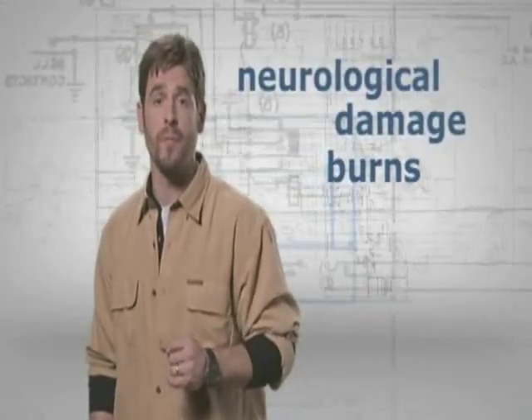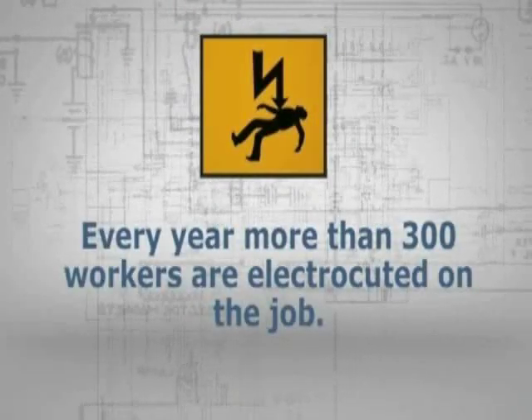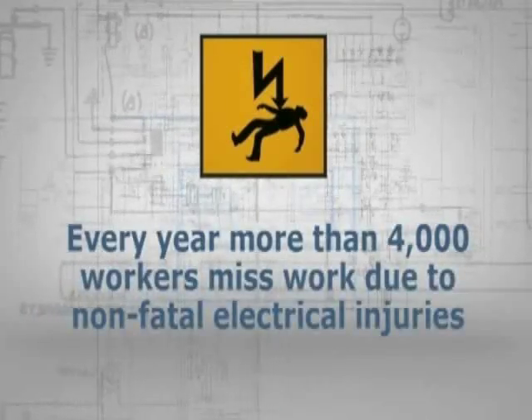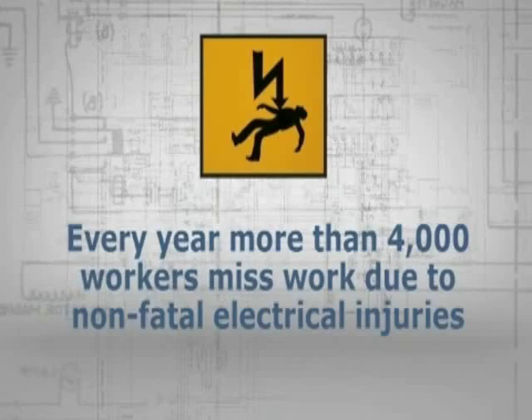Burns are the most common injury from electrical shock, though other injuries such as neurological damage can also occur. Every year, more than 300 workers are electrocuted on the job, and every year more than 4,000 workers miss work due to non-fatal electrical injuries.